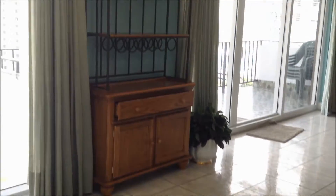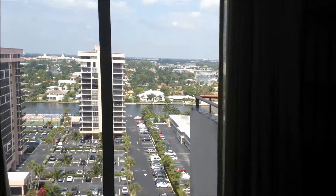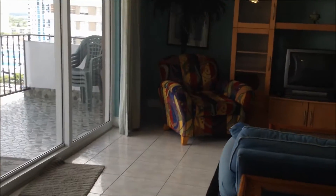So again, this is the dining area — there's no table here — right off the floor-to-ceiling windows. And here's your living area.